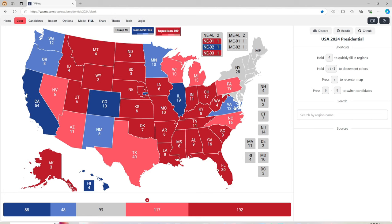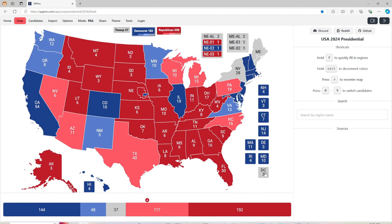New York, New Hampshire, Vermont, Connecticut, New Jersey, Delaware, Massachusetts, Rhode Island, and the rest except for the full state of Maine are blue for Kamala Harris.